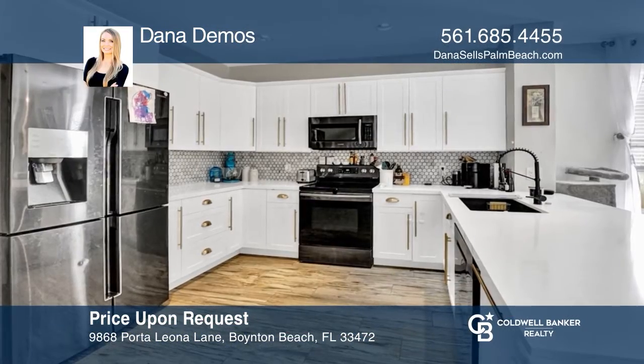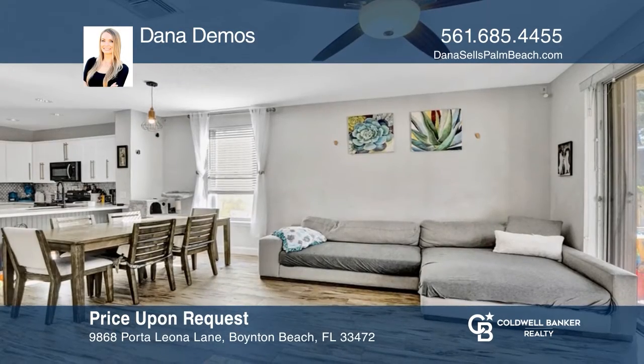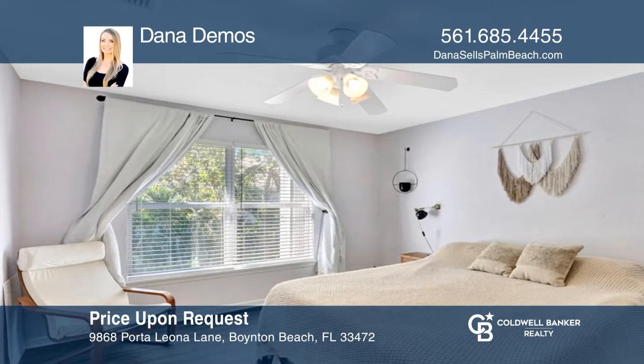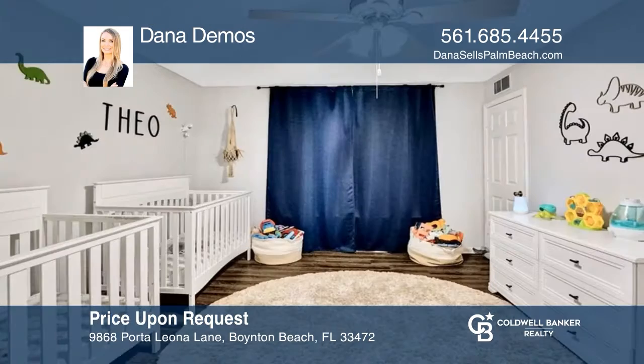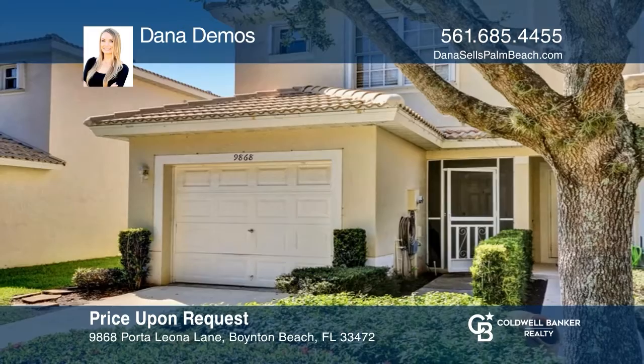This updated end-unit townhome in Verona Lakes has two bedrooms plus an enclosed loft that can be used as a third bedroom, and two and one-half bathrooms. Features include an updated kitchen, a screened-in patio, and a private fenced-in backyard, plus the entire house has accordion shutter hurricane protection. Your dream home is waiting. Call Dana Demos to schedule a tour.